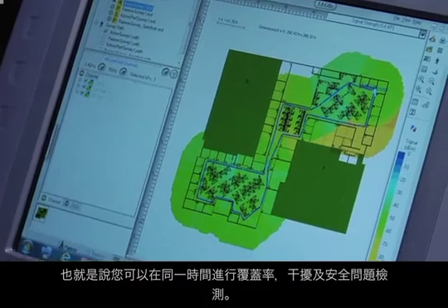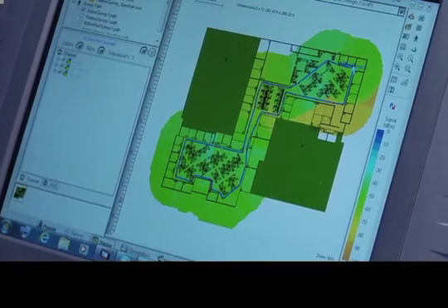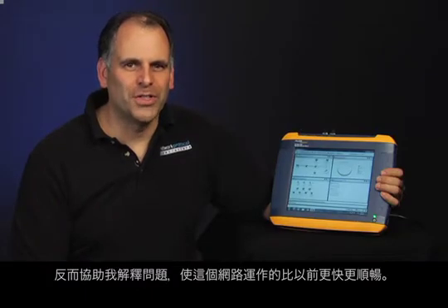That means you can check coverage, interference, and security problems all at the same time. All in all, I don't think it will put us out of business, but it will help me solve problems and get networks up and running faster than ever before. For Network Protocol Specialists, I'm Mike Pinocchi.